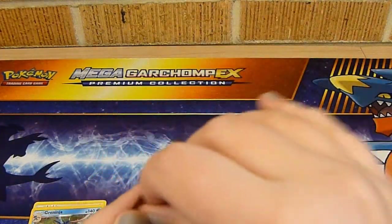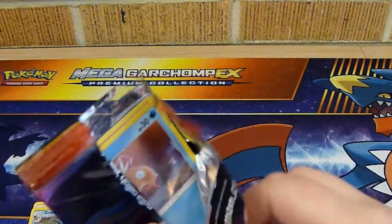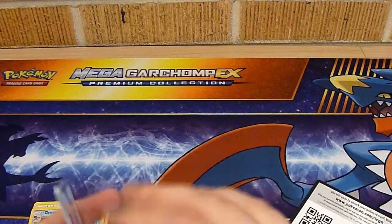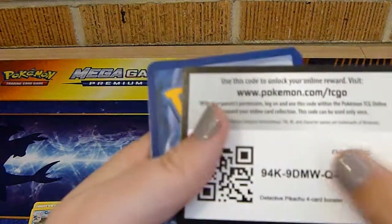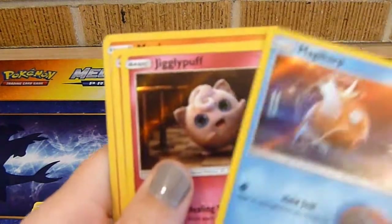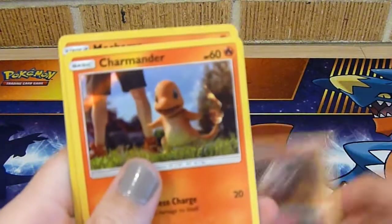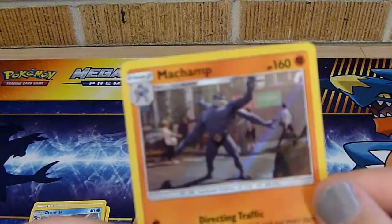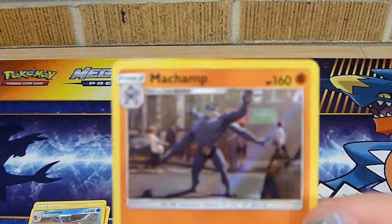Into the next Detective Pikachu pack. I don't even think I finished my thought from earlier — I am just all over the place today, guys. I had caffeine, and if you all know me, you know that caffeine is a very, very bad thing. Magikarp. Jigglypuff. Another Charmander. And a Machamp. He's so cool — I like how they did him in real life.